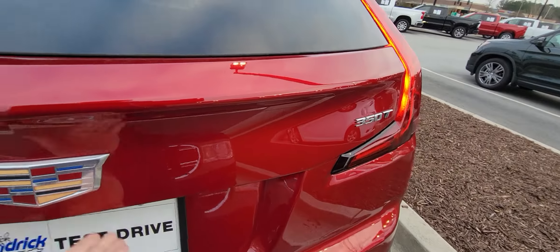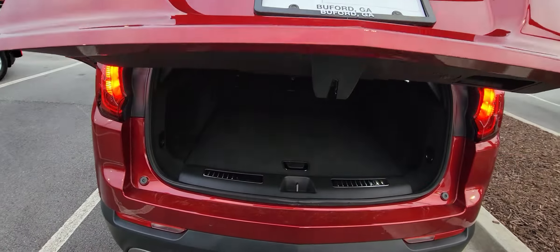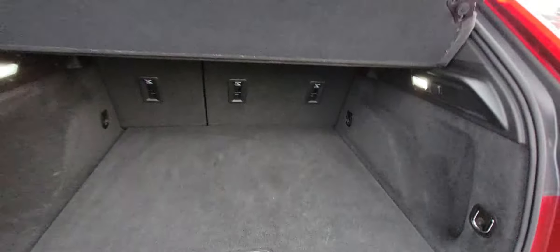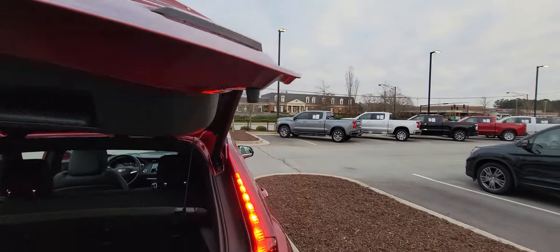And of course there's a power liftgate, which gives you lots of space and lots of storage for when you go on those family vacations. Just push the button right here and it'll close right up.